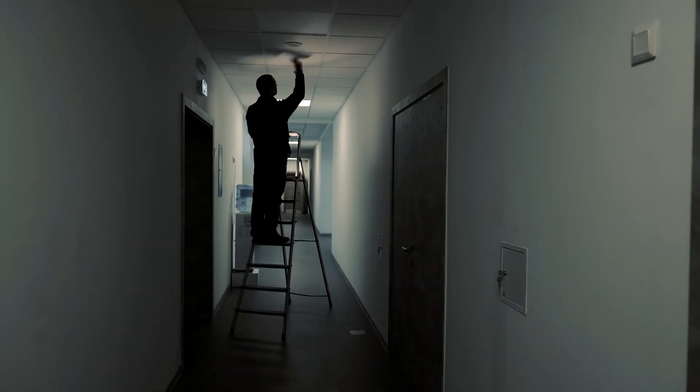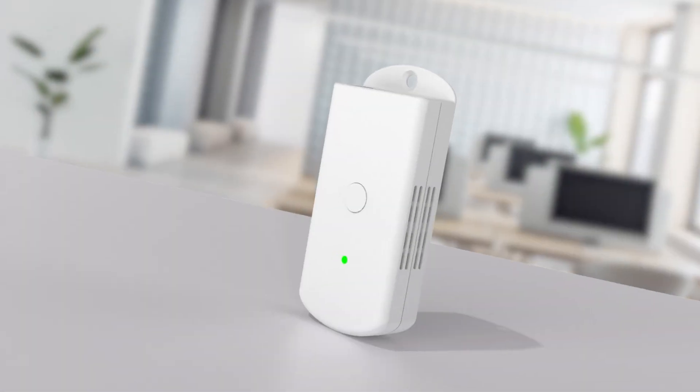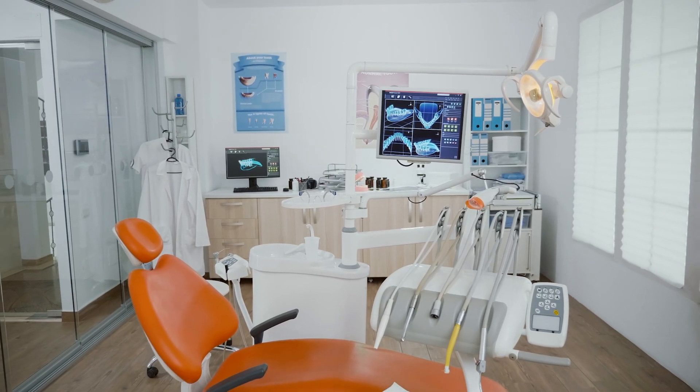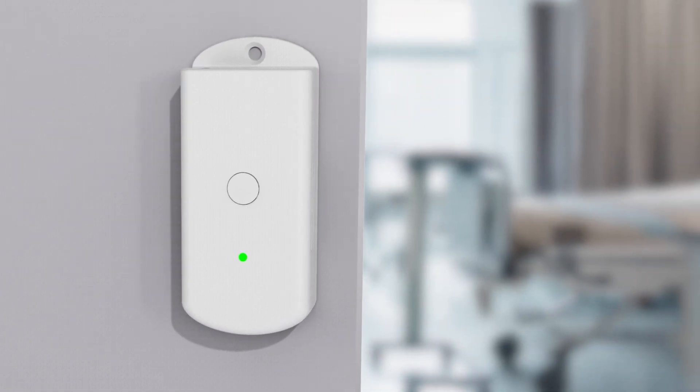Have you had trouble installing a gateway in a small space? Or are you looking for a discrete gateway that can collect equipment data in an inconspicuous, non-intrusive way in hospitals? The mini gateway is a top choice in those scenarios.